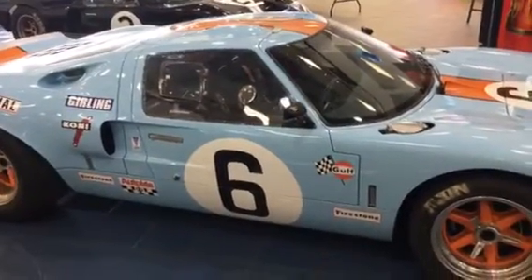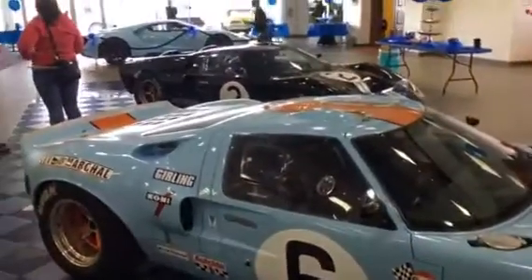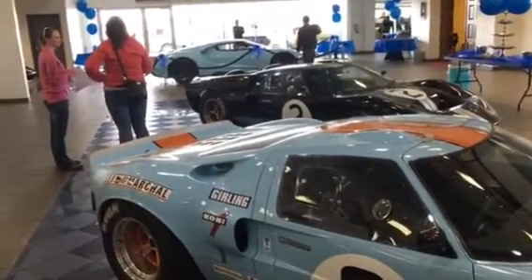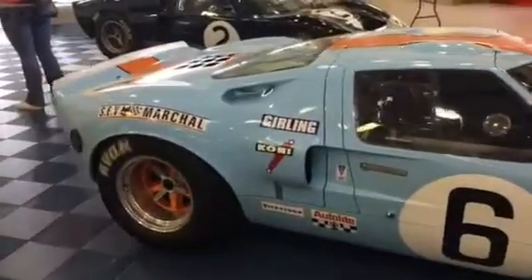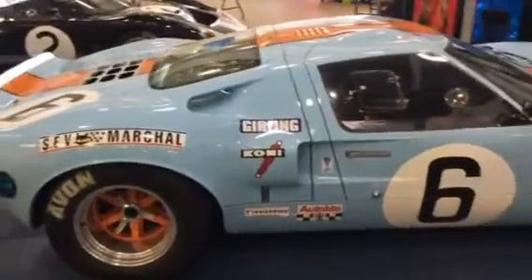So there are three in a row here that one gentleman owns — he lives around this area. Beautiful cars.